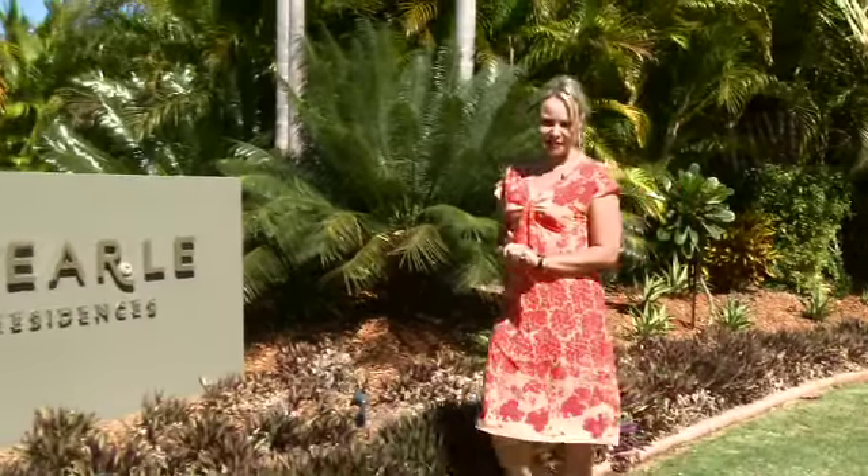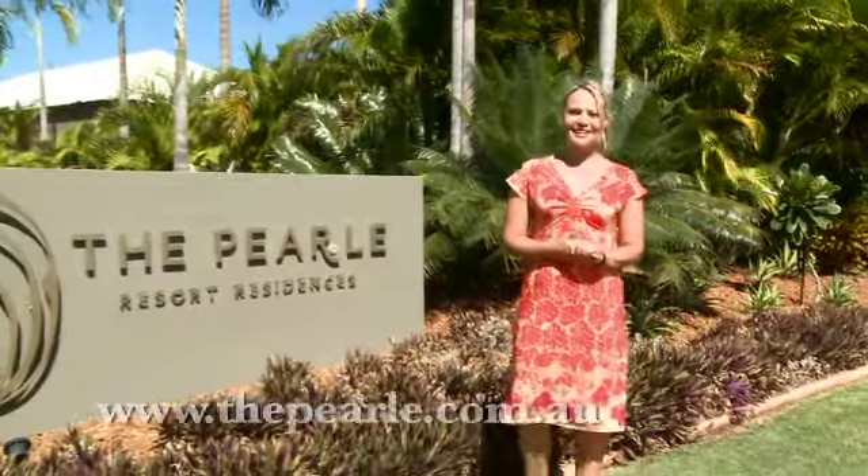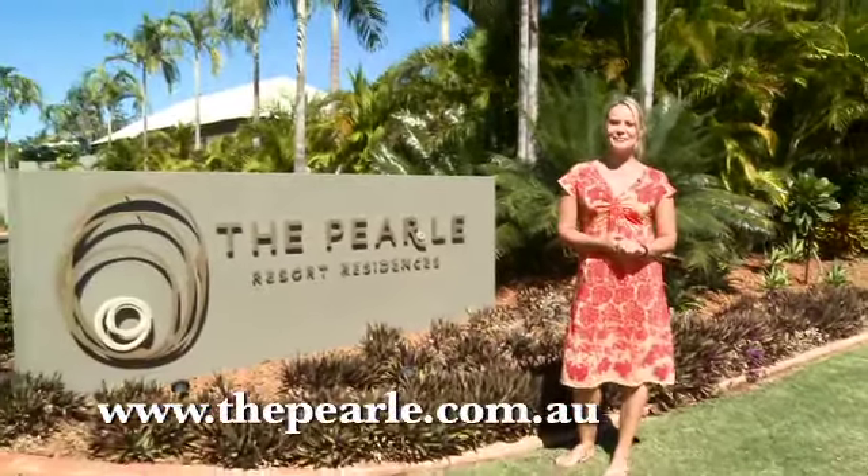So if you're looking for the finest self-contained accommodation Broome has to offer, look no further than the Pearl of Cable Beach.